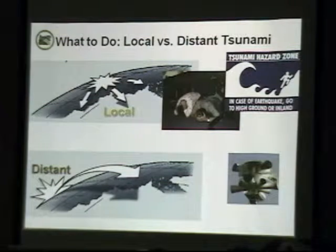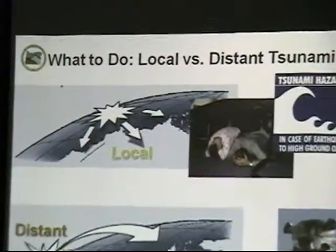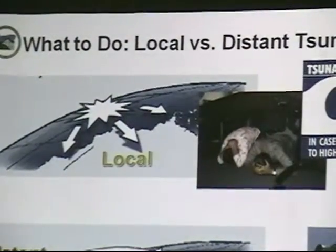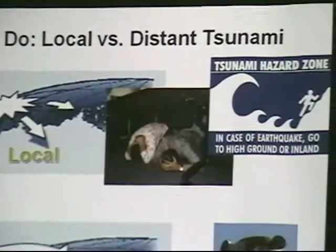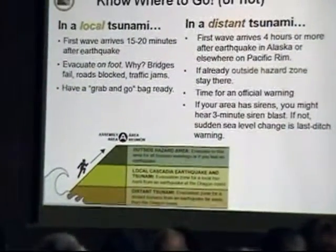This image illustrates the difference between a local and a distant tsunami. At the top you can see the local tsunami, generated by energy right off our coast — the response is to drop, cover, hold on, and get to high ground. For a distant tsunami from across the Pacific, it's a very different response: we have a lot more time to prepare.